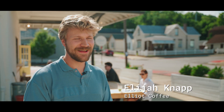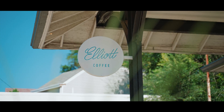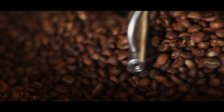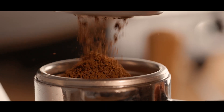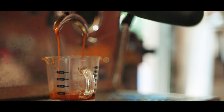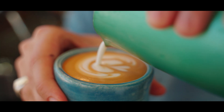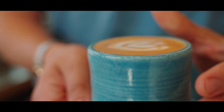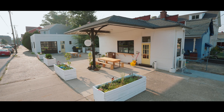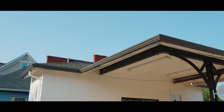My name is Elijah Knapp. I live here in Dayton, Kentucky, and I'm the co-founder of Elliott Coffee. I think coffee is one of what I would consider an approachable luxury, and I think too that these cafe spaces double as a community gathering space. There aren't very many places that you can walk into for a very low cost and spend an hour, two hours, three hours.